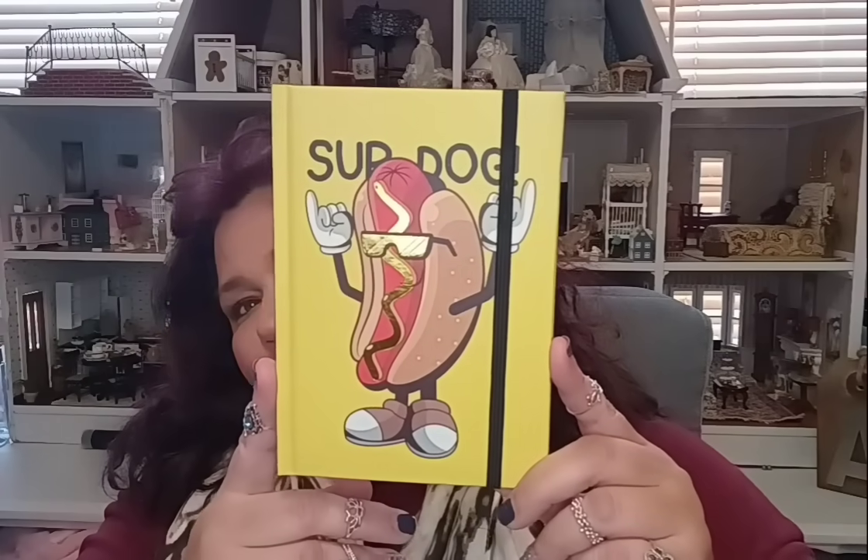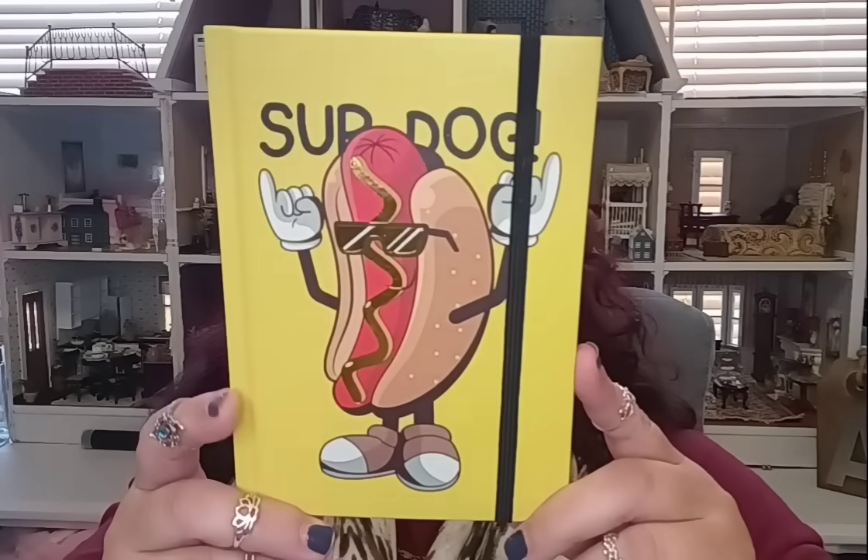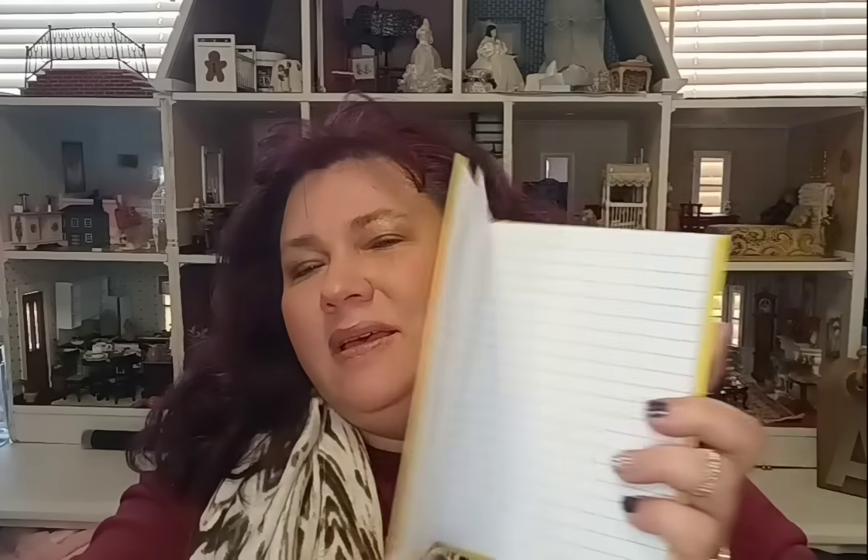Then I had to get this notebook — it's 60 sheets, and it looks like this: it's a Super Dog. It has a hot dog on it and it's called Super Dog. It has this nice closure which I absolutely love — love that detail. And then you have your lined paper inside. Super Dog is in the house — I thought that was just so cute.